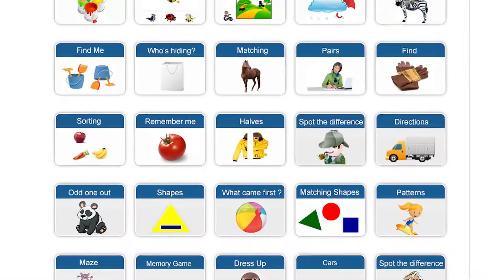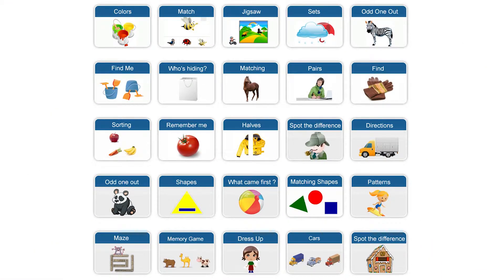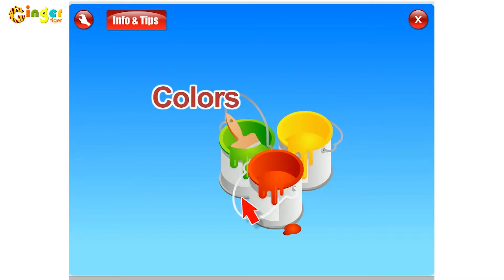Basic skills are the foundation of learning reading, writing, and math. The activities are enjoyable games that develop skills such as object and color identification, sorting, and visual memory. Let's see some examples.